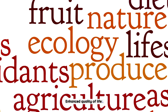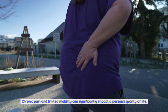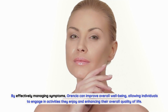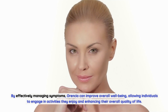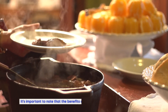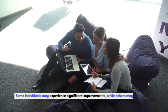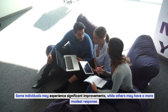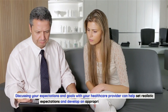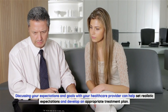Enhanced quality of life: chronic pain and limited mobility can significantly impact a person's quality of life. By effectively managing symptoms, Aurensia can improve overall well-being, allowing individuals to engage in activities they enjoy and enhancing their overall quality of life. It's important to note that the benefits of Aurensia may vary from person to person. Some individuals may experience significant improvements, while others may have a more modest response. Discussing your expectations and goals with your healthcare provider can help set realistic expectations and develop an appropriate treatment plan.